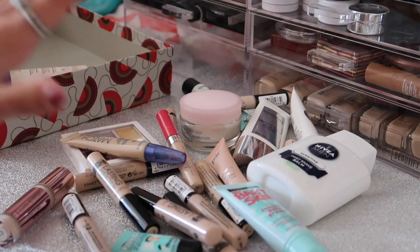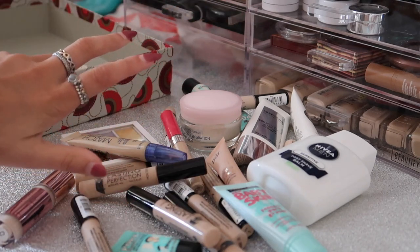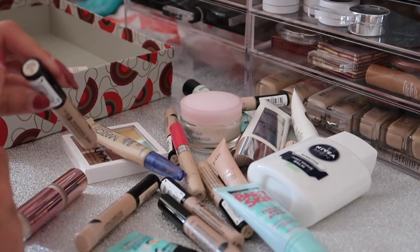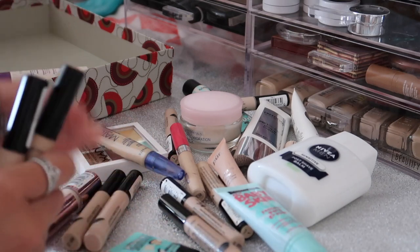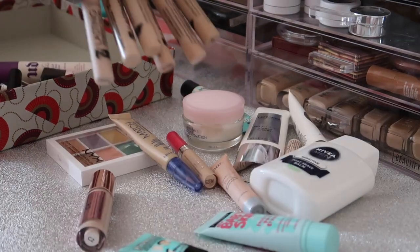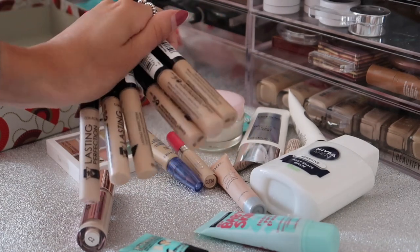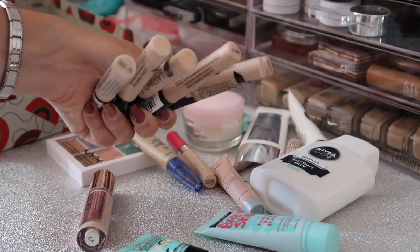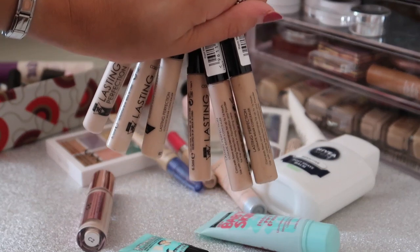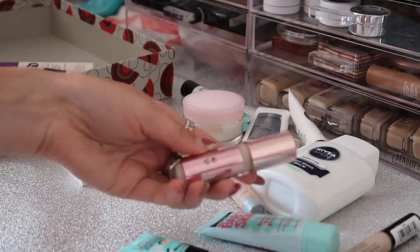There's literally about 10 Collection concealers here - I honestly love them so so much. I'm going to group together the different colours: I have a load of fair ones, medium ones, cool medium, and a range of different shades. I got rid of four and I'm keeping three in the shade fair, two in cool medium, and one in warm medium. I use this concealer on an everyday basis and pretty much use no other, so it makes sense I've got so many. I'm keeping the ones that have the most product in.